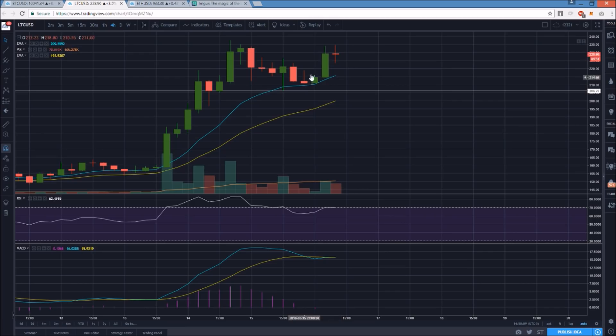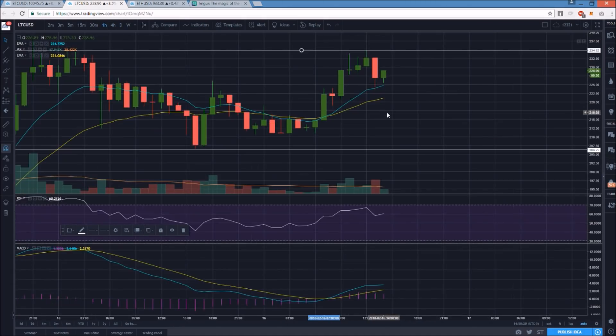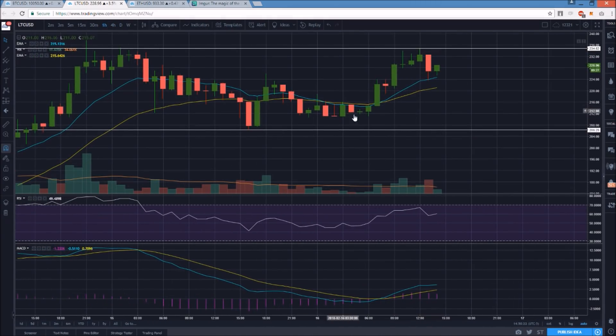We had healthy consolidation, tested exponential supports, the bulls showed up, and we had a beautiful inside bar signal at 216.06. A few hours later we were up about seven percent from that point. Now we're seeing a lower high, so we might be looking at an equilibrium pattern on the four-hour. Our high was around 234.75, and we'll see if we form a higher low compared to 206.25. I was still in the Litecoin position that I swung overnight — it was a partial position giving me more wiggle room.